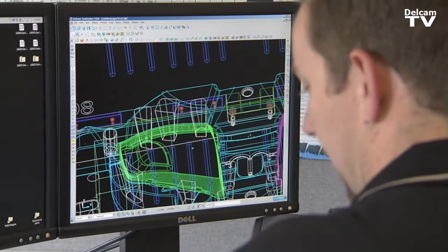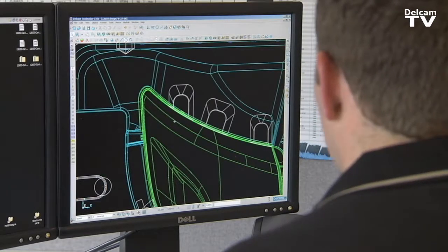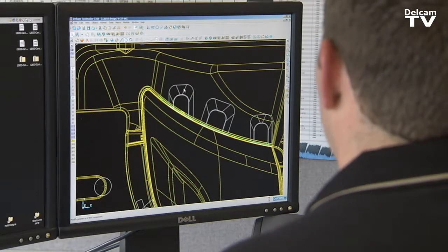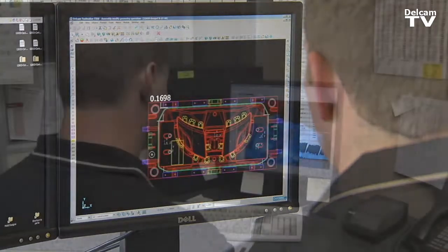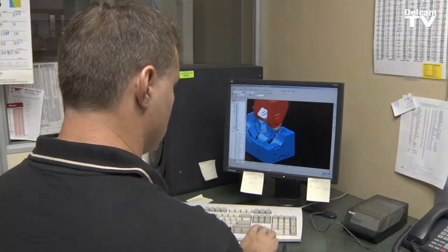If I get a new part from the customer — and they're always changing parts — I'm able to just replace the part very easily and it automatically updates all of the pins and all the pockets and everything that intersect it. That makes a world of difference.